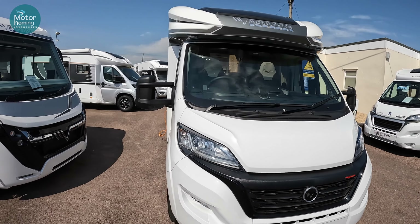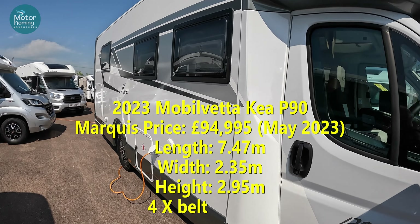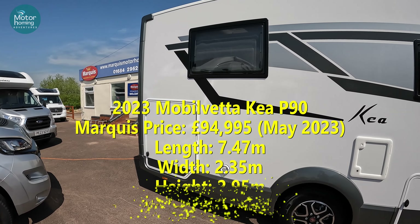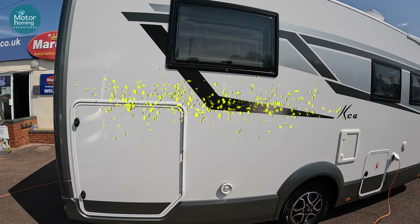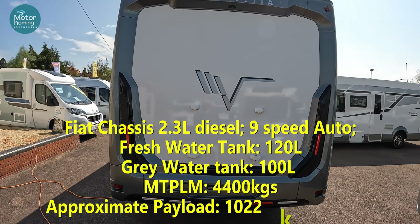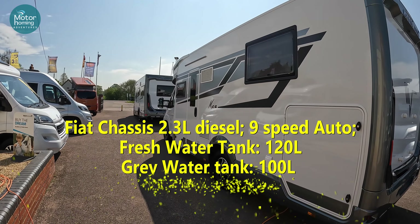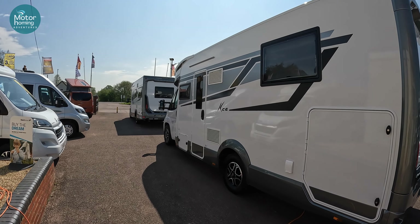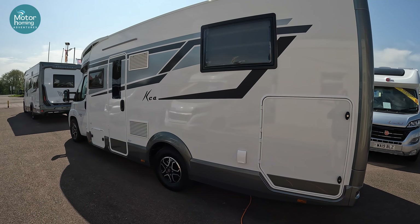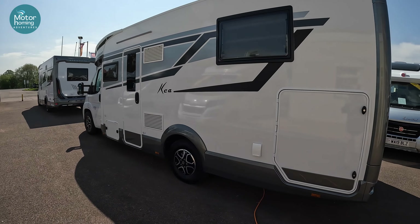Let's start with the outside of the Kia P90. I'll get some data up on the screen there, giving you an idea of the lengths, heights, widths, and fluid carrying capacity. I do like these greys and whites that the Italian builders have done for these Mobilvetas. I might be a little bit biased owning a Mobilveta, but I still do like the way they're presented — really nicely done.